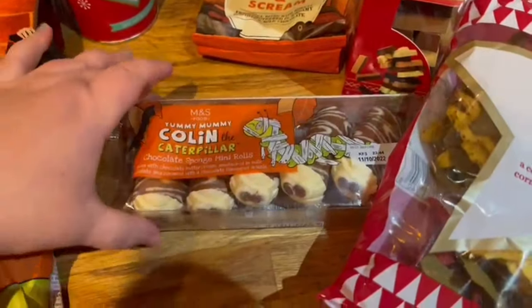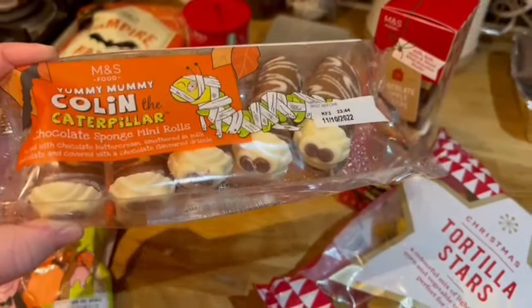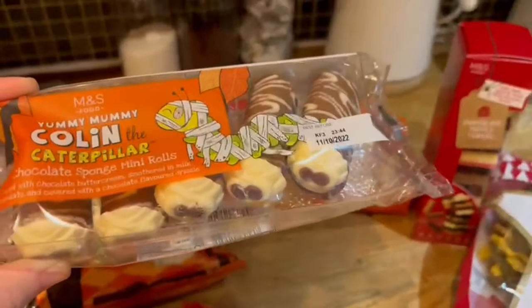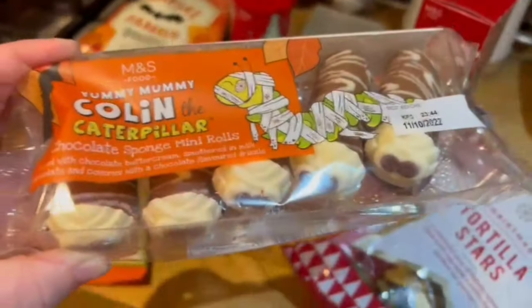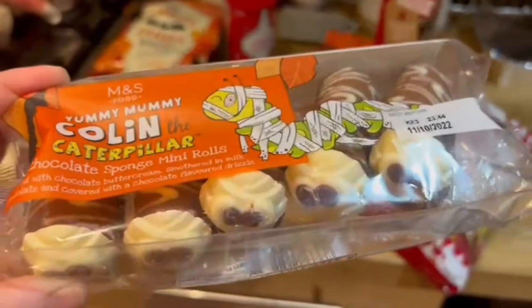I also picked up some Colin the Caterpillar. These are a bit of a splurge — I just really liked the design. I'm going to put these away probably till next week because they've got the date till the 11th on them. But look at those — how cool do they look? They're just the chocolate sponge mini rolls and they are the mummy version ready for Halloween.